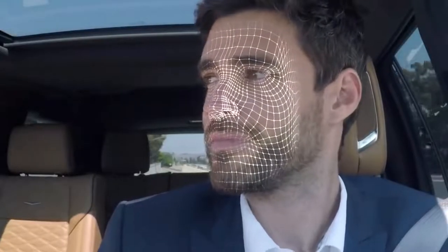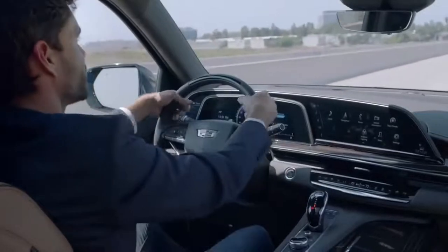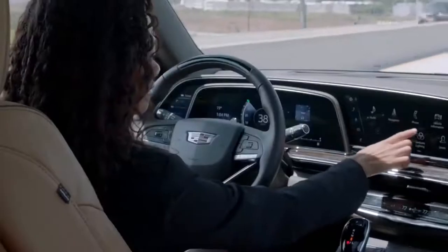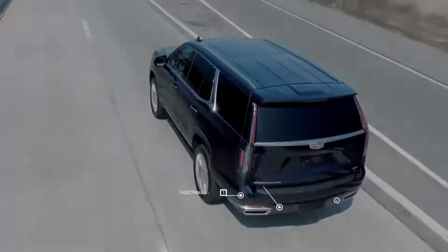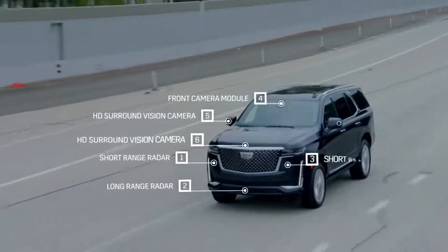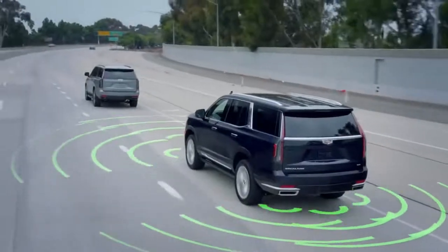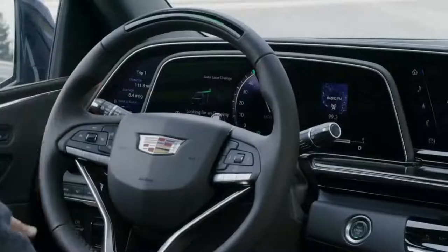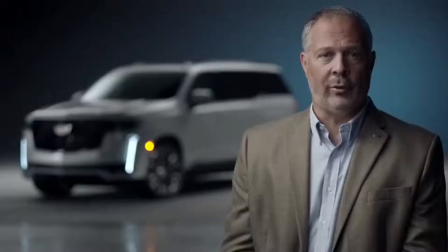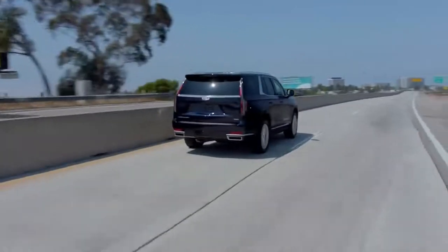If the driver attention system detects the driver has turned their gaze away from the road ahead for too long, it will prompt the driver to return their attention to the road. If the system determines continued inattentiveness, a steering wheel light bar guides the driver to look at the road or take back control of the wheel. The new Escalade also has a number of cameras and radars that support SuperCruise functionality. Enhanced SuperCruise, available on the 2021 Escalade, includes new features like lane change on demand, plus performance and ease-of-use improvements such as richer map information, improved software controls, and user interface improvements that make SuperCruise even more intuitive.